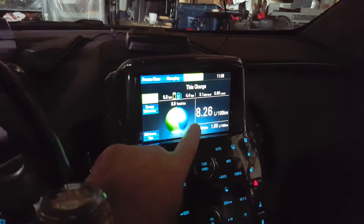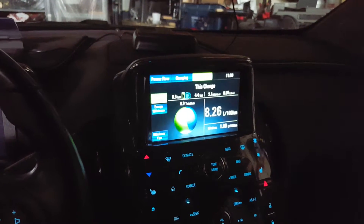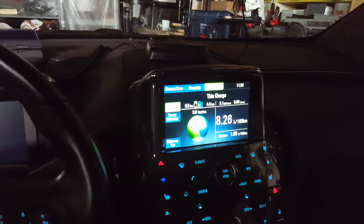That results in a whopping fuel burn of over 8 liters per 100 kilometers — not very good. The battery is still charged.